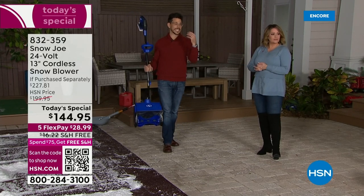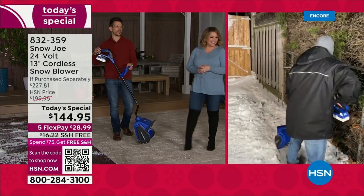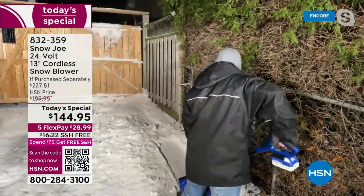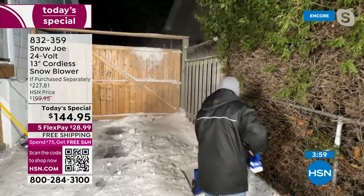We've got Adam on standby who's in Canada with some real snow. We appreciate his efforts in helping us demo. He's got the same exact unit as I do. Look — he's not tethered to anything. He's using our battery operated snow thrower.